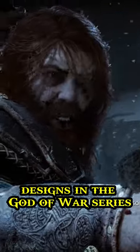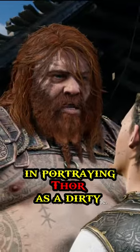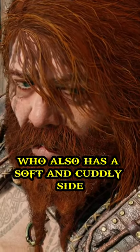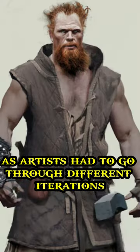Thor has one of my favorite designs in the God of War series. The art team at Santa Monica Studios did an amazing job at finding the proper balance and portraying Thor as a dirty and brutal god who also has a soft and cuddly side that often gets overshadowed by all of its other attributes. But arriving at this final design wasn't easy, as artists had to go through different iterations before settling down with this one.